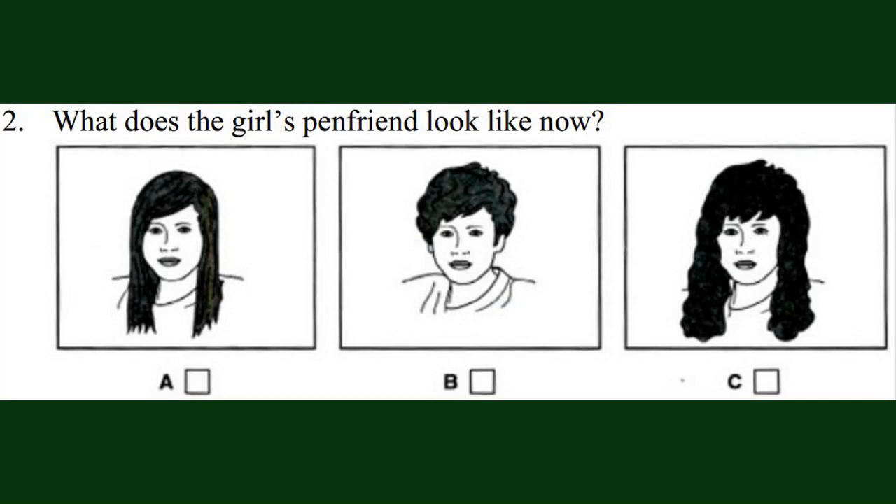What does the girl's pen friend look like now? Look at these photos of my pen friend and her family. I took them during the trip. Is she the one with long hair? Oh, that's her sister. This is her, next to me. She looks a lot like her sister, though, doesn't she? They used to have hair the same length, but hers has always been curly. It's a shame she had it cut, though. I think it looked better when it was long. Now listen again.